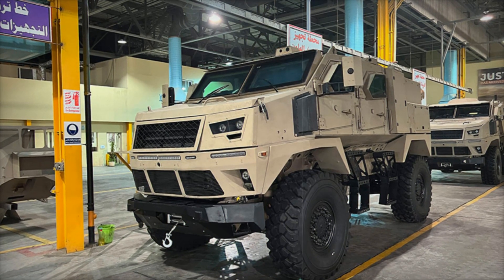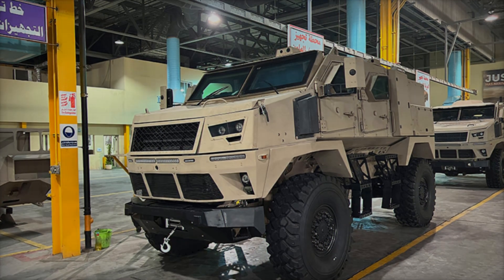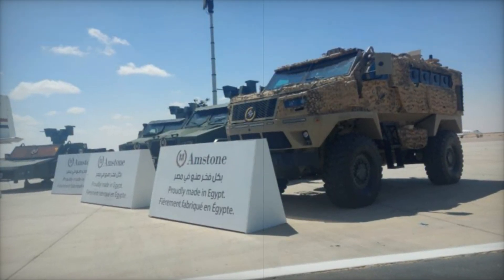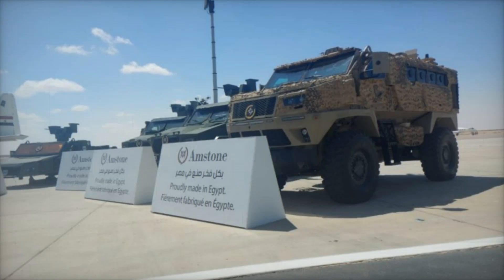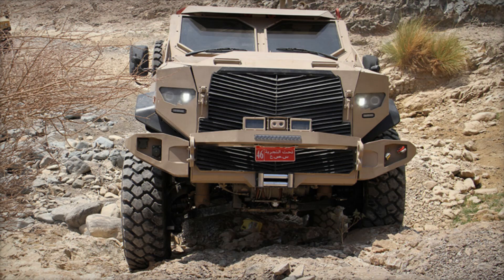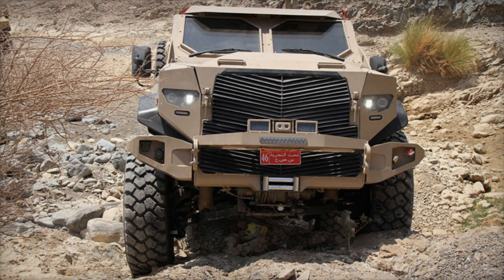The ST-100 doesn't just protect against explosions. Its armor meets the STANAG 4569 Level 4 standard, meaning it can withstand armor-piercing bullets up to 14.5mm. If someone tries to attack it with a heavy machine gun, they'll have almost no chance of penetrating the armor.